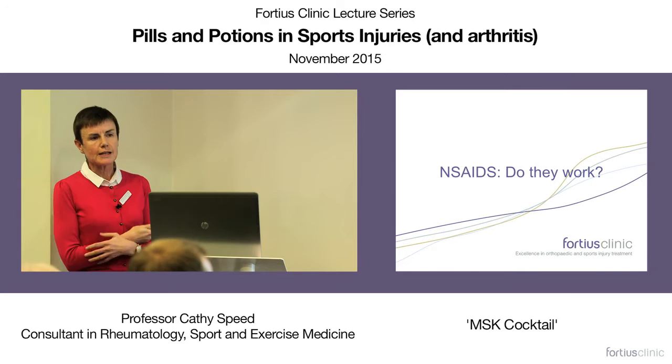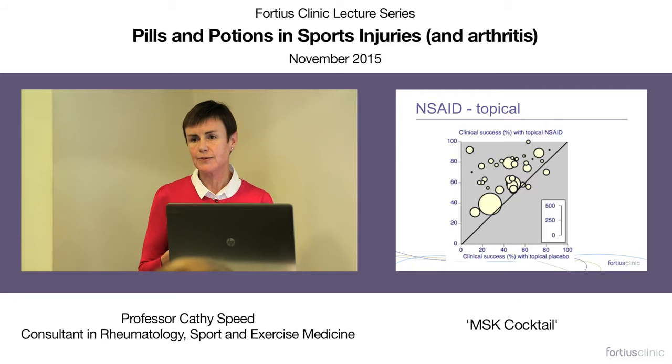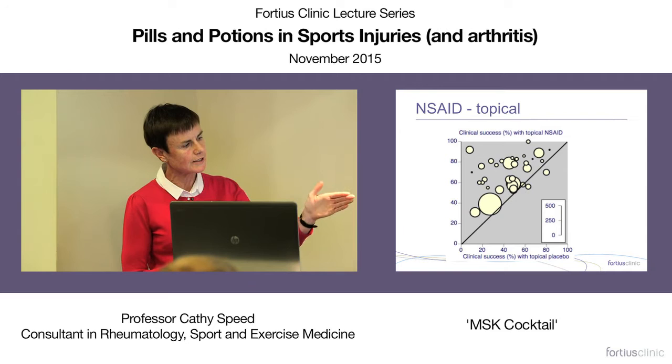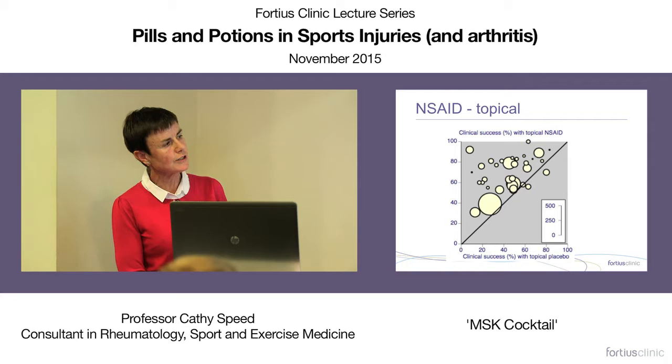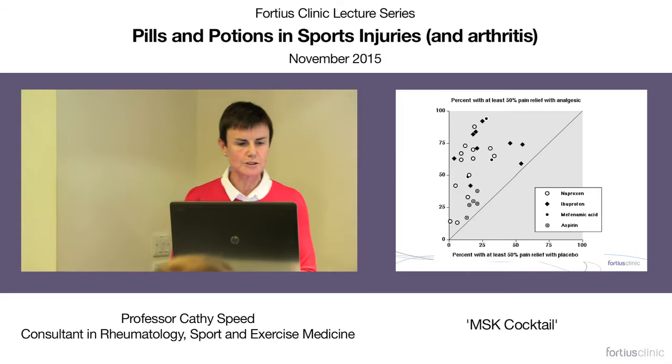Do non-steroidal agents work in musculoskeletal pain? Across the board, non-steroidal agents — both topical and oral — have good efficacy in pain management. Multiple studies of different sizes in topical non-steroidal agents in musculoskeletal injuries show evidence strongly in their favor. The same applies to oral anti-inflammatory agents; they're all pretty effective in managing acute and chronic musculoskeletal pain.